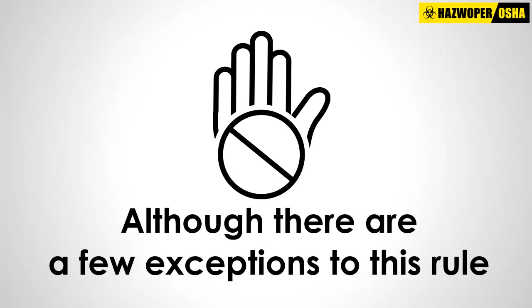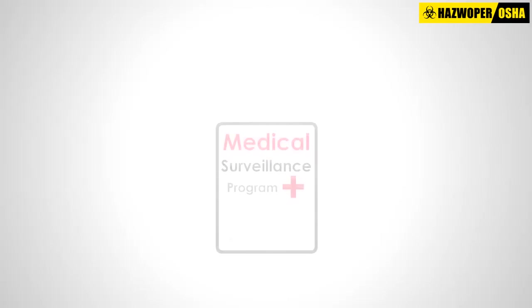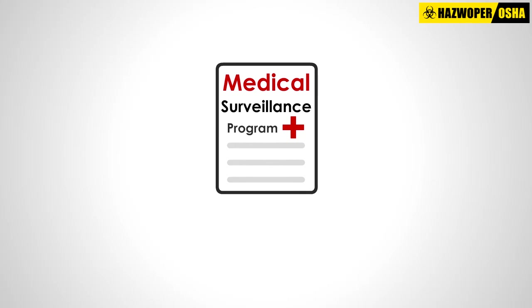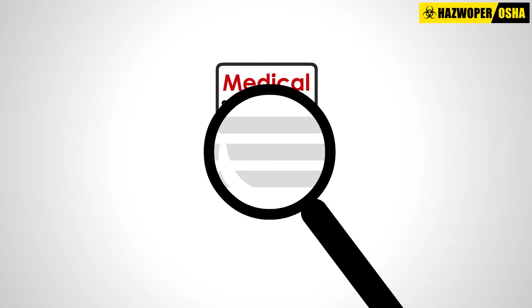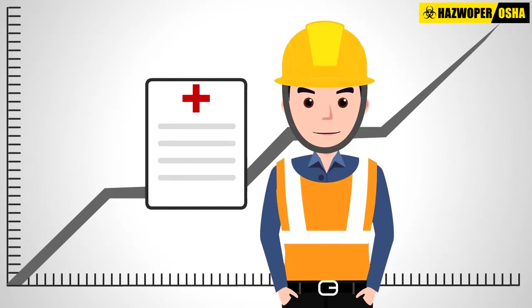Finally, a review of the medical surveillance program must be done every year to share information and evaluate the effectiveness of the program.